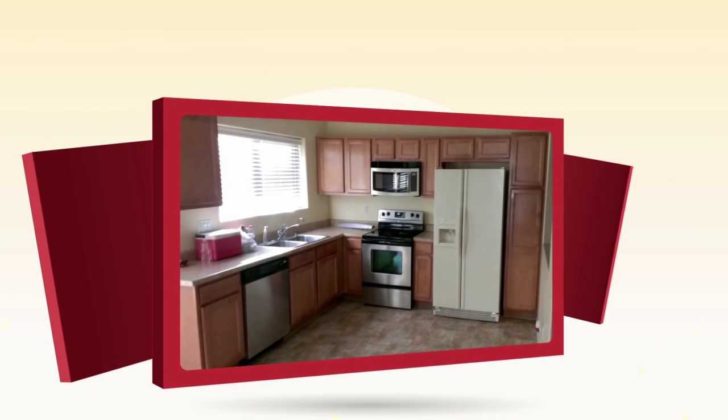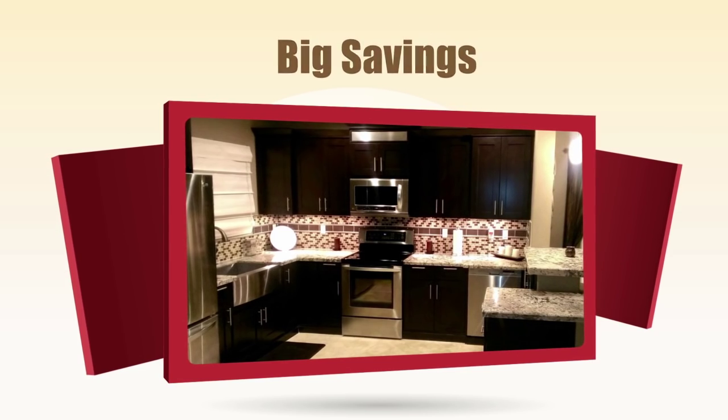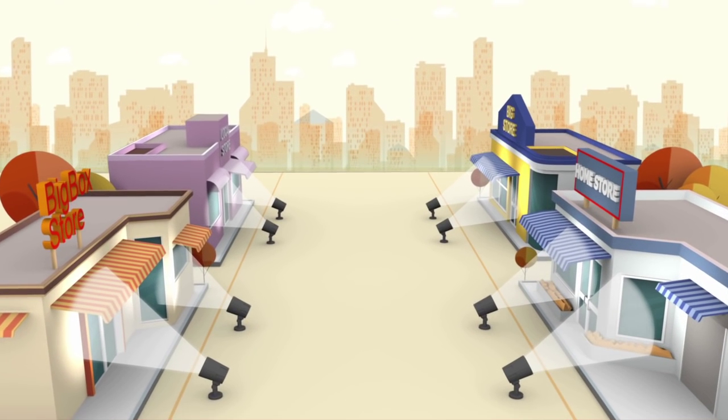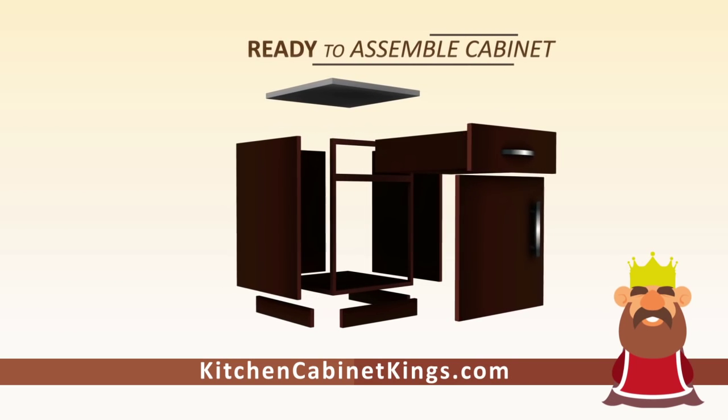Your home is your castle, but is your kitchen fit for royalty? Updating your kitchen is more affordable than you think at kitchencabinetkings.com. Save 40% off big box store prices with our quality pre-assembled and ready-to-assemble cabinets.